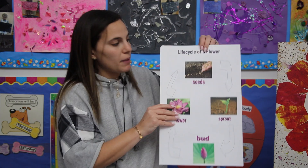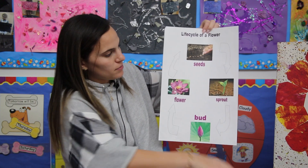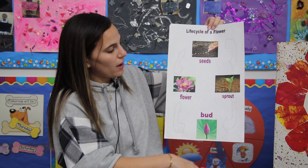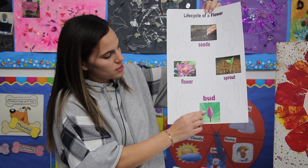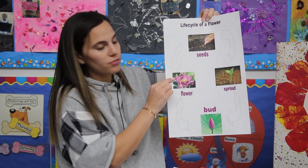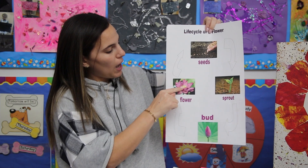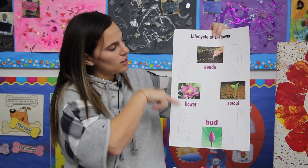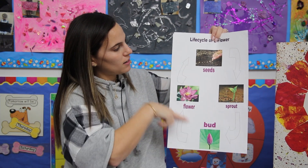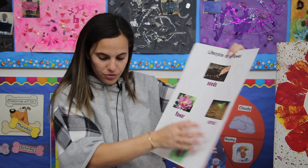Here we have the life cycle of a flower, which is what we just learned about inside the book, The Tiny Seed. First, there's a seed that the wind blew onto the ground, and it started to sprout and grow. Here is the bud that will open up into a flower. And do you remember what happened at the end of the book? In the autumn, the wind blew the pod open and more seeds came flying out. And then the cycle happens again and again and again — the seeds will fly to the ground, sprout, bud, and flower.